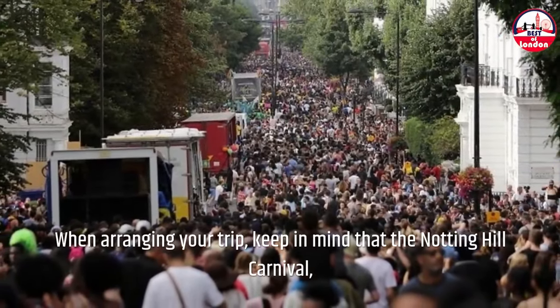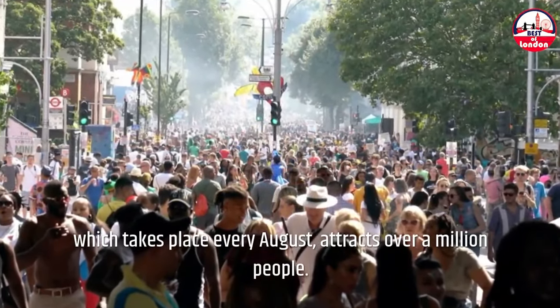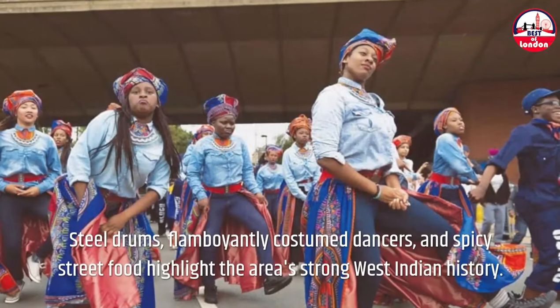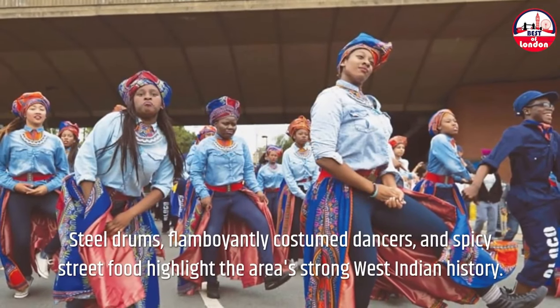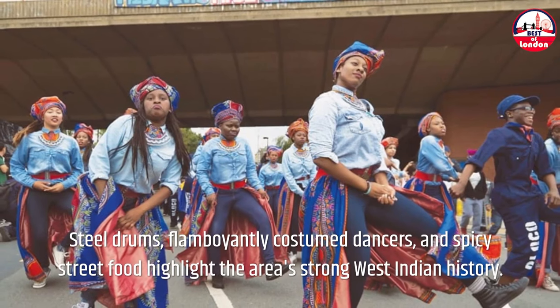When arranging your trip, keep in mind that the Notting Hill Carnival, which takes place every August, attracts over a million people. Steel drums, flamboyantly costumed dancers, and spicy street food highlight the area's strong West Indian history.